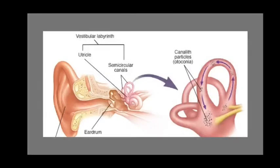With BPPV, tiny calcium carbonate crystals inside the inner ear dislodge and move into the semicircular canal, causing a disturbance in the fluid within the ear. This disturbance sends conflicting signals to the brain of rotational movement when no movement is being performed.